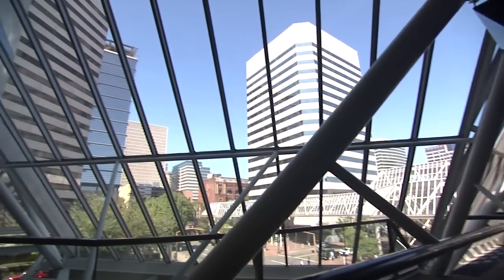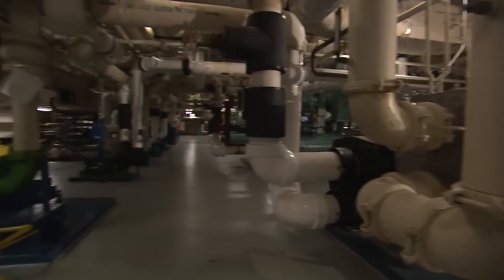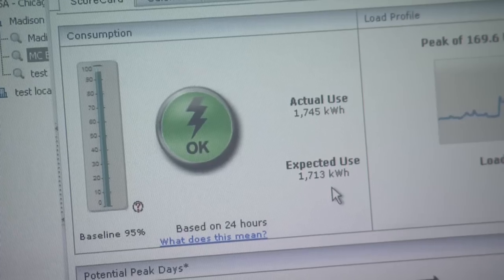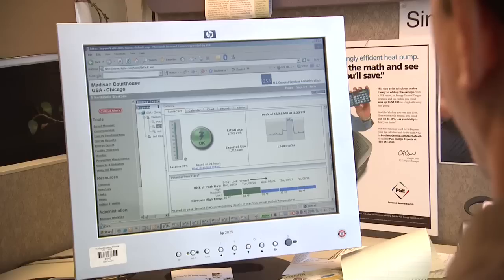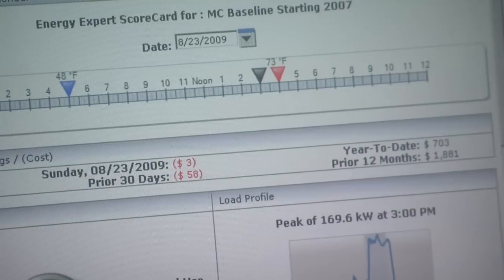Northright was founded in 2001 and licensed the Whole Building Diagnostician technology, a unique modeling engine that automatically detects and provides alerts for anomalies in energy consumption. Originally developed by engineers and energy experts at PNNL, the software also predicts future energy use based on historical data.